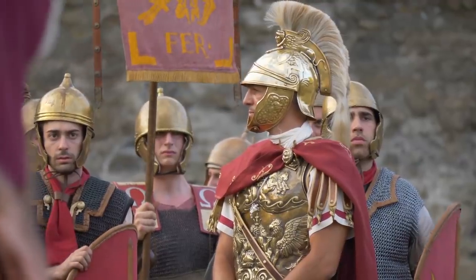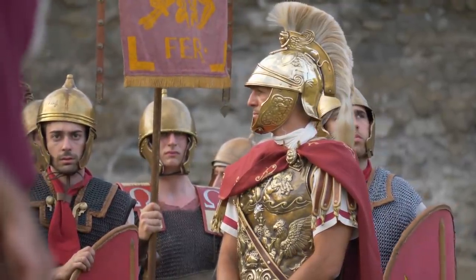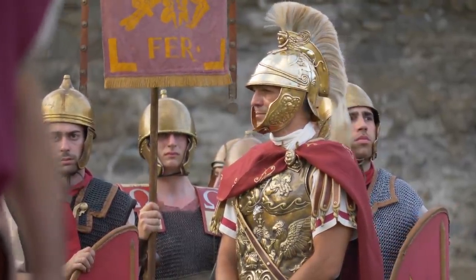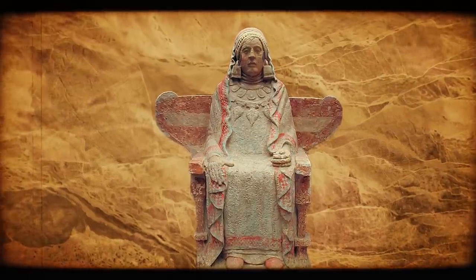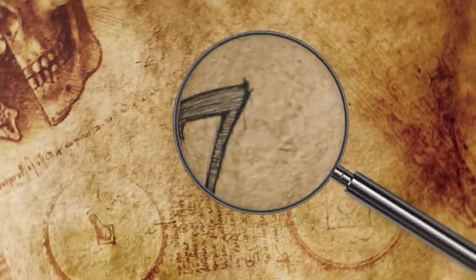The Iberian culture disappeared upon Roman conquest, leaving little surviving evidence behind. Rare discoveries like the Lady of Baza are critical to improving our understanding of the ancient civilization.